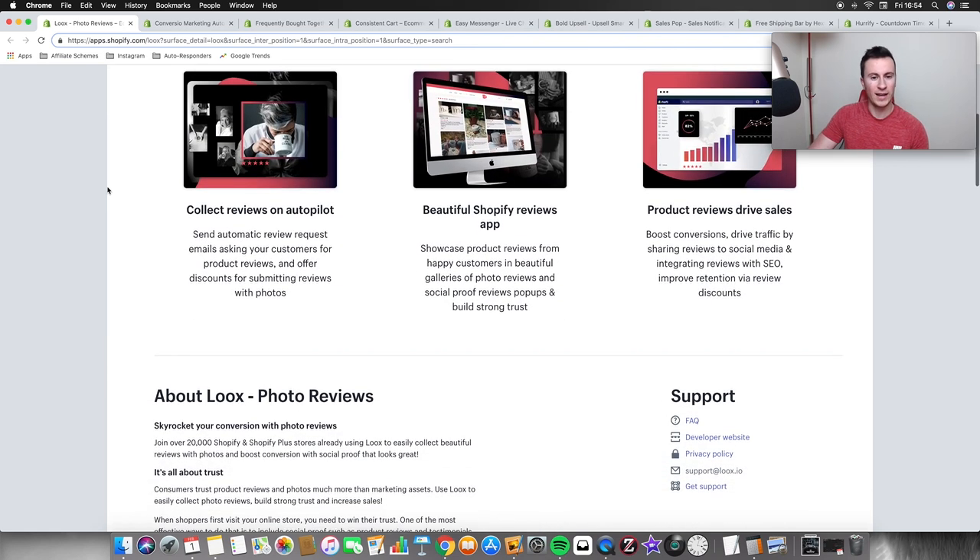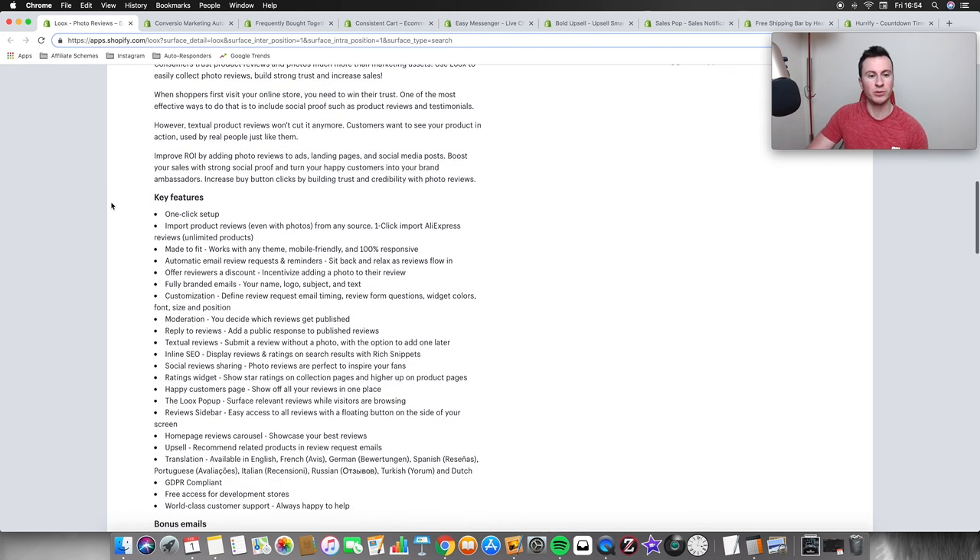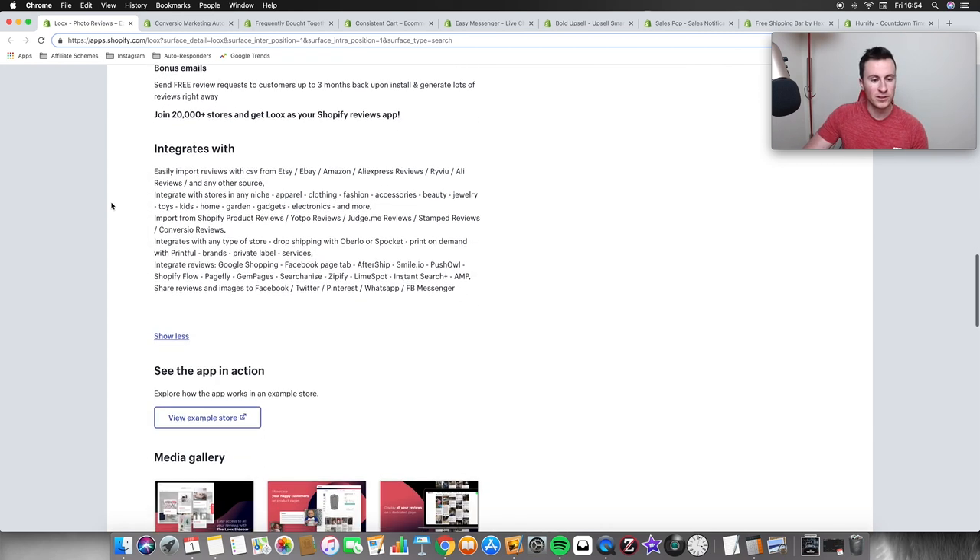Of all the ones I've used, this is the one I implement in all of my own stores because I like the way it lays out and you can pretty much set it on autopilot. You can set different rules and let it go. What I really like about this one as well is that it lets you respond to customer reviews. So even if somebody leaves a bad review — which is probably going to happen in dropshipping — you can reply publicly, and as long as you do so professionally, it actually builds your rapport and reputation with customers.